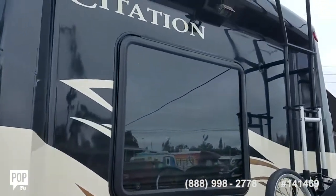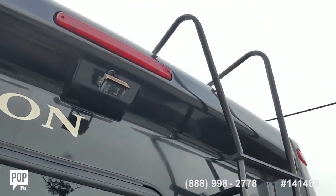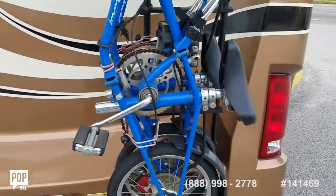All tinted windows. You can see the backup camera — it's mounted to a Sony stereo system, all touch screen.